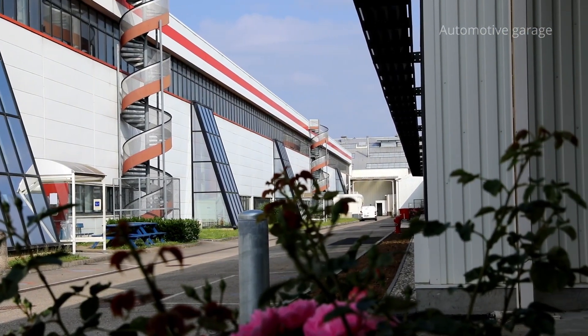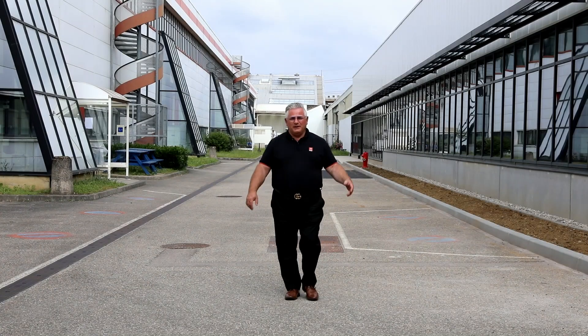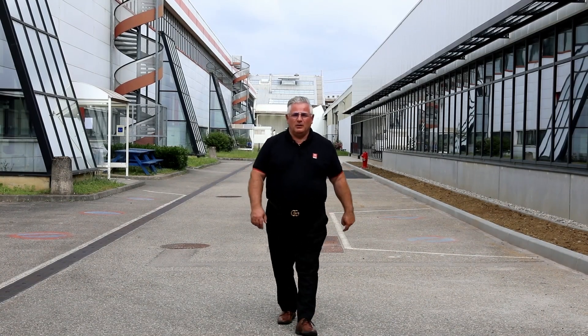640 people work in this factory. The tour is now over. We hope you enjoyed it. If you want to explore our other facilities, please visit Renault-Trucks.com.